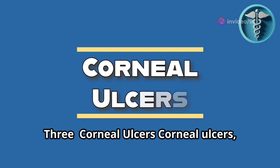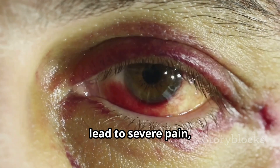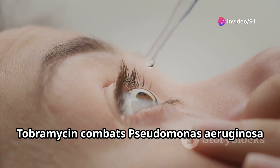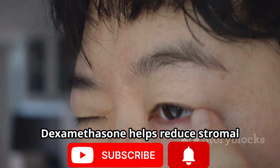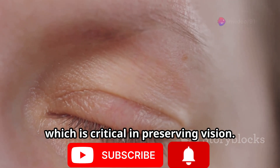Number three: Corneal ulcers. Corneal ulcers caused by bacterial infections lead to severe pain, redness, and vision issues. In such cases, drops like tobramycin and dexamethasone are used. Tobramycin combats Pseudomonas aeruginosa and Staphylococcus species, which are leading causes of corneal ulcers. Dexamethasone helps reduce stromal inflammation and scarring, which is critical in preserving vision.